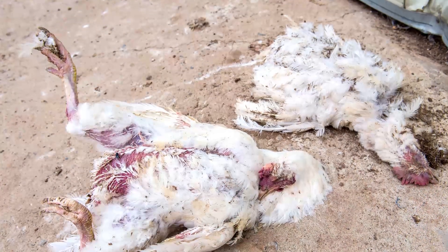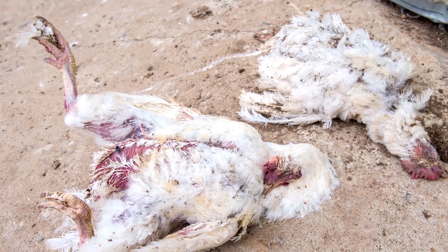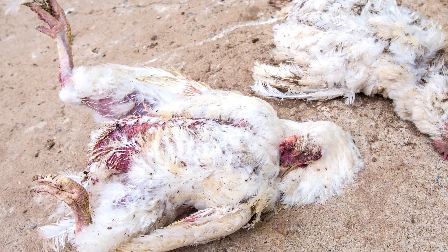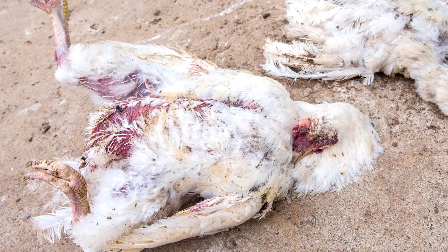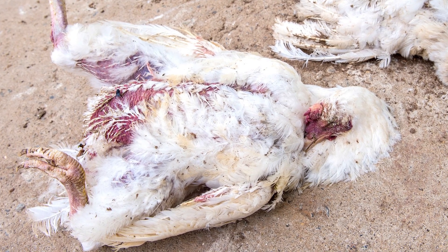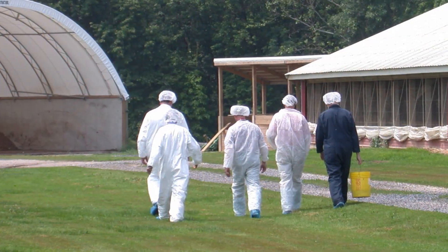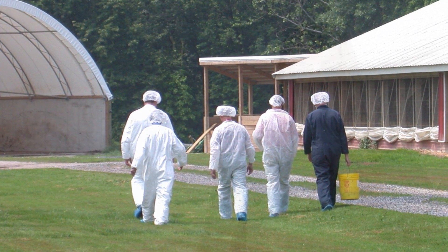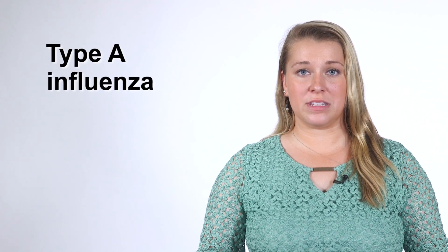In 2014 and 2015, an outbreak of avian influenza affected poultry in multiple states in the western and central US, resulting in the death or destruction of over 50 million birds and costing millions of dollars to control. This outbreak was the single largest foreign animal disease event in US history to date. Avian influenza is caused by a type A influenza virus.